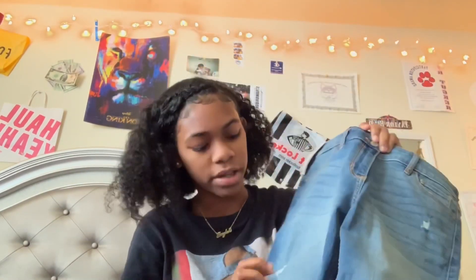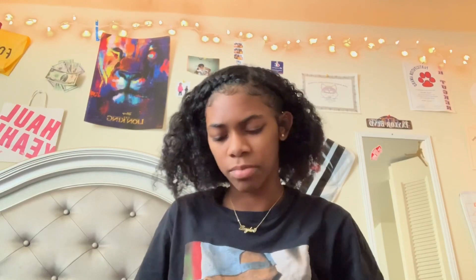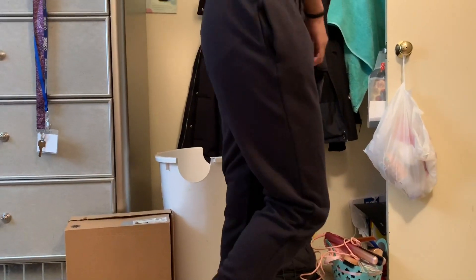They don't really have rips — they're just distressed a little bit. And I got some black Nike sweatpants from Nordstrom's.